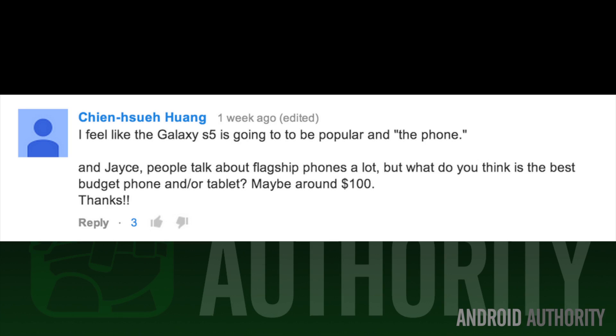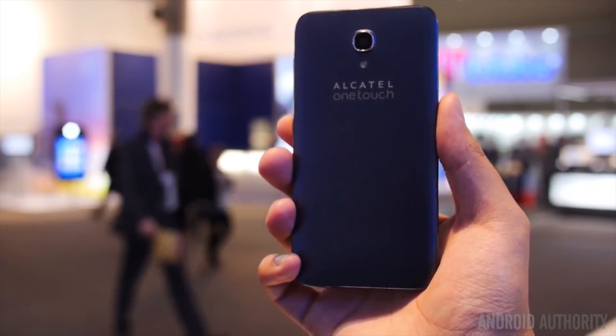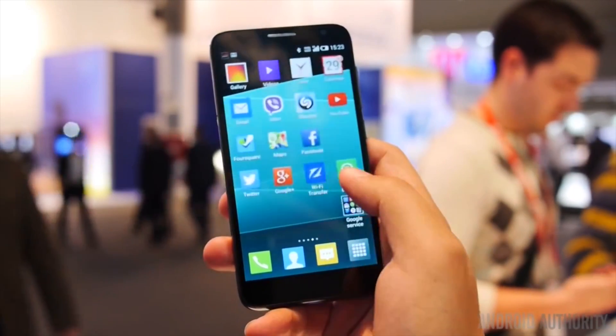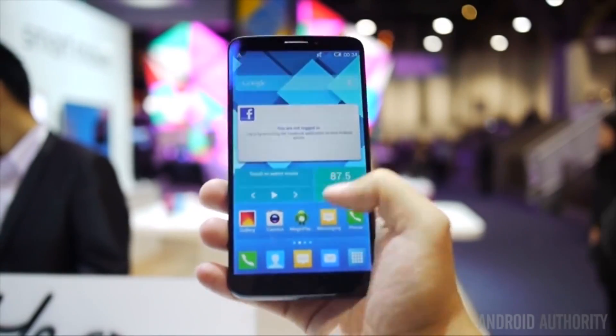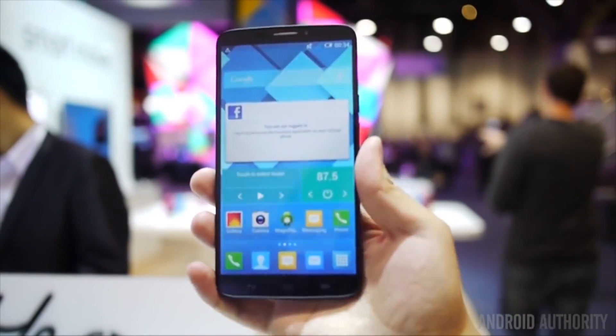The next question deals with those who really want a good smartphone but have a serious budget. 'Hey Jace, people talk about flagship phones a lot, but what do you think is the best budget phone, maybe around $100?' Recently, we've seen an impressive wave of smartphones for both entry-level and mid-tier phones from Alcatel, specifically the Alcatel OneTouch Hero and the OneTouch Idol lines. Now, depending on where you live, this phone may cost more than $100, but it just goes to show Alcatel is really helping the market mature in providing decent smartphones on a budget.